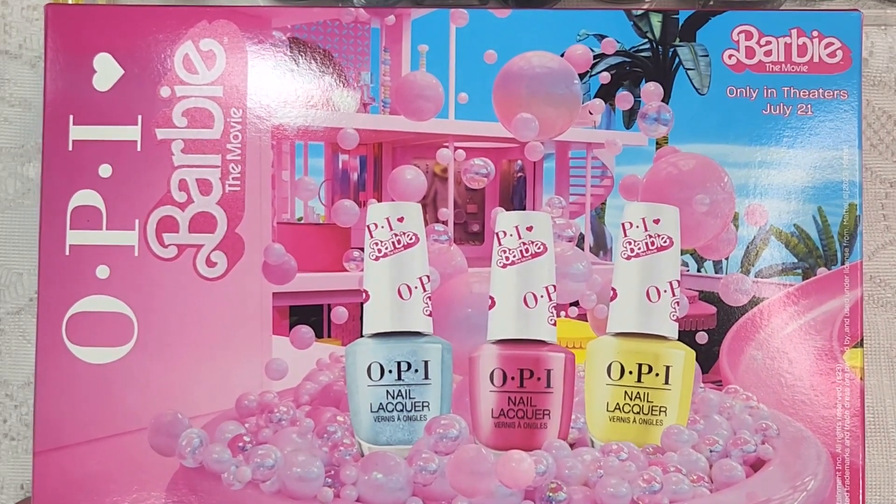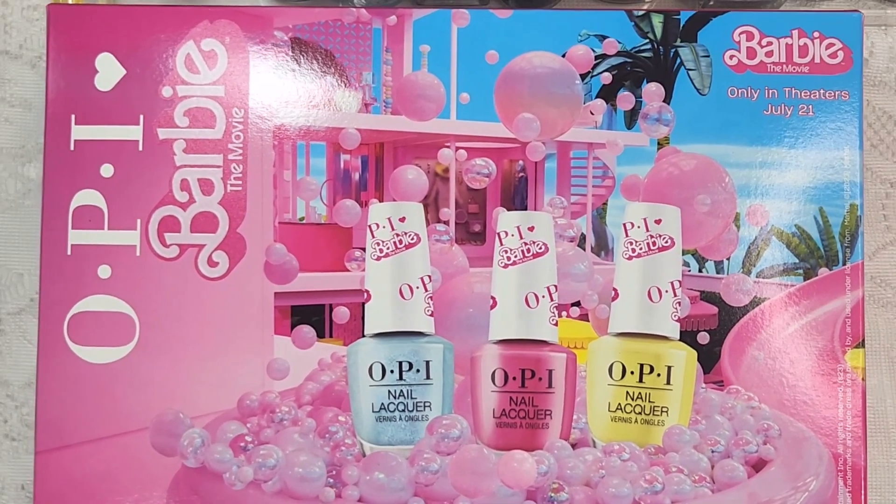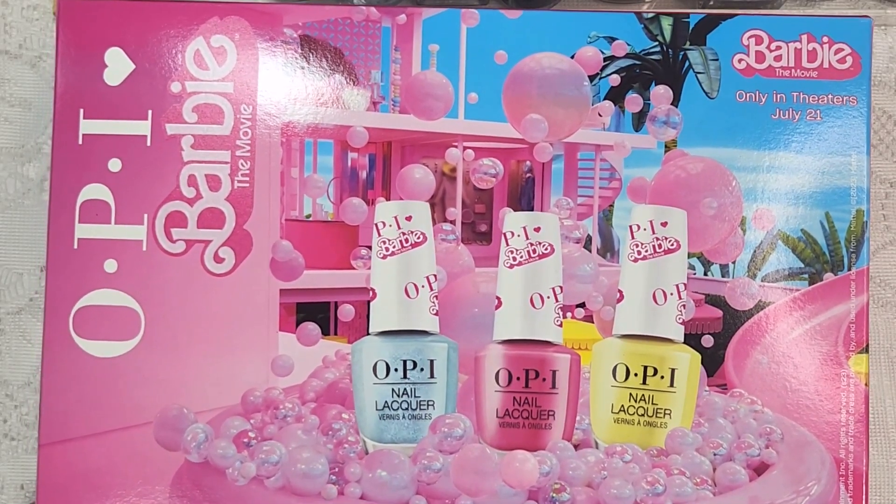Hey Polish fans, it's Caroline again and welcome to another video here at Wild Wind Lacquer. In today's video, I am finally swatching the OPI Barbie collection.